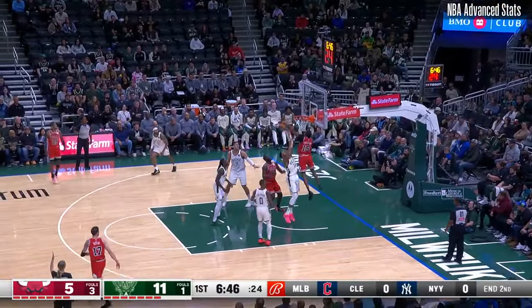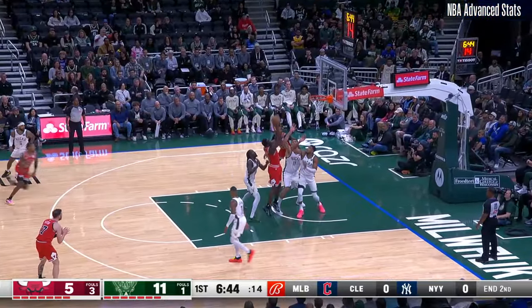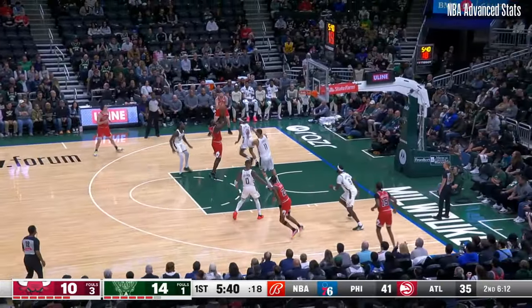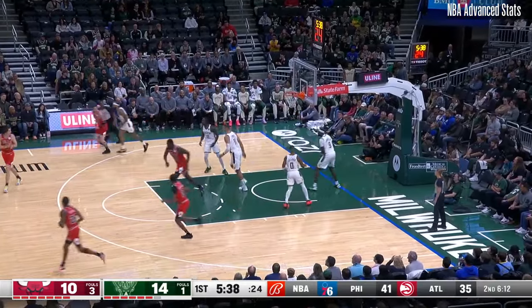Terry puts on the brakes, 3-point attempt. The put-back's good for Sunogo. Speaking of Bobby, he checked in after this break, and just like his teammates, he's had a lot of positive things to say about their new defensive coach.